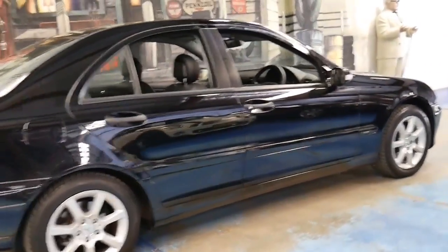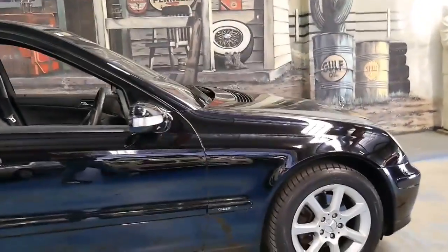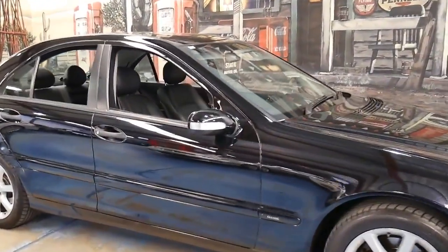It's serviced up to date, registered until February 2017. It's a car I think you can simply drive it and enjoy it. It's very impressive and I reckon it's excellent value.